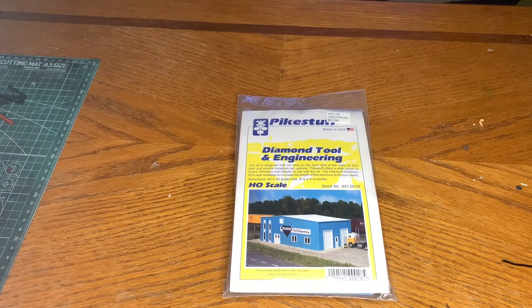Now that I'm back from Otter Valley — that trip was a blast — I'm going to show you what I picked up. The first thing is a pipe stuff kit building kit. Even though it's a Diamond Tool and Engineering kit, I'm going to use it as a quick truck repair shop or business for either the tank car facility or the fertilizer facility.